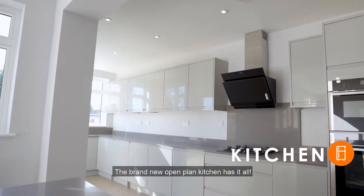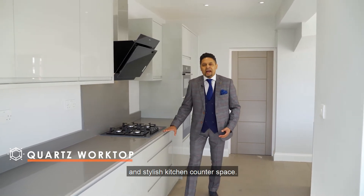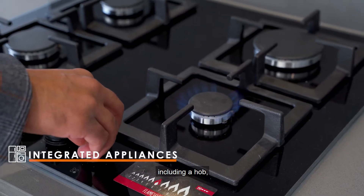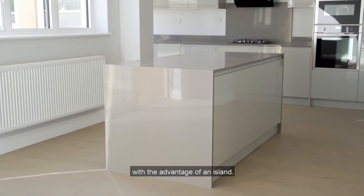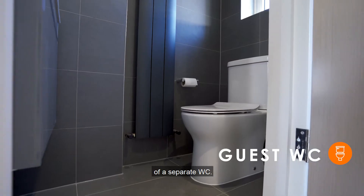The brand new open-plan kitchen has it all. The quartz worktop provides a practical and stylish kitchen counter space. It comes with integrated Neff appliances including hob, oven, microwave, fridge freezer, dishwasher and washing machine, with the advantage of an island. Downstairs comes with an added bonus of a separate WC.